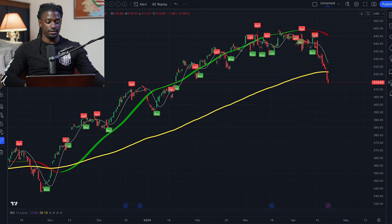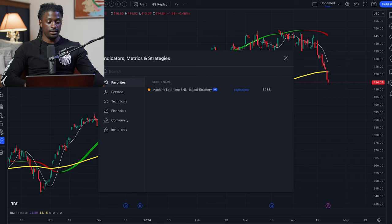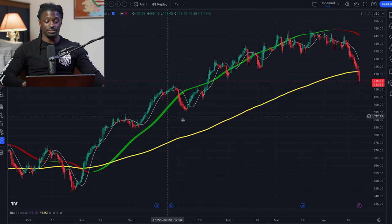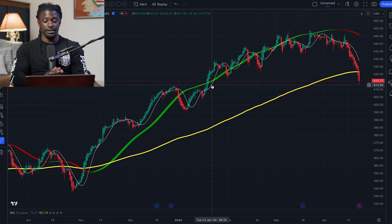Now let's go ahead and turn off the bot signals, and we're going to change the candlestick wicks to the Heikin-Ashi candles. The Heikin-Ashi candles get rid of the fluff and show you the momentum of the market.